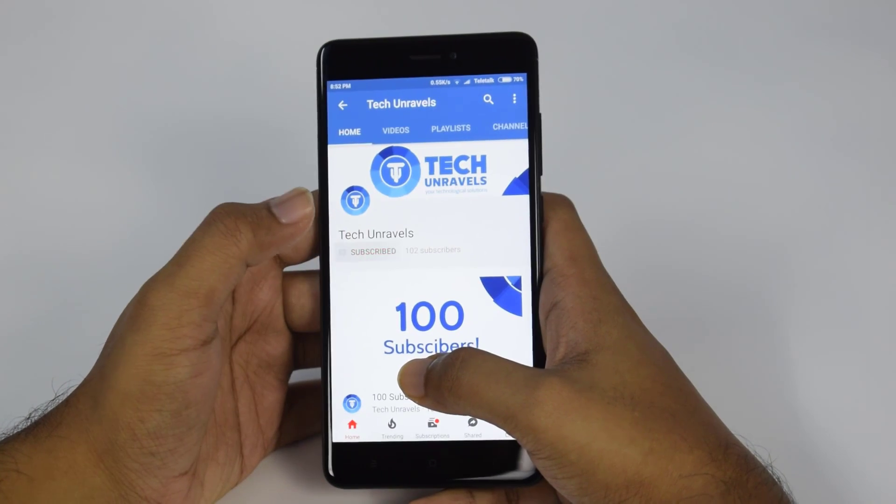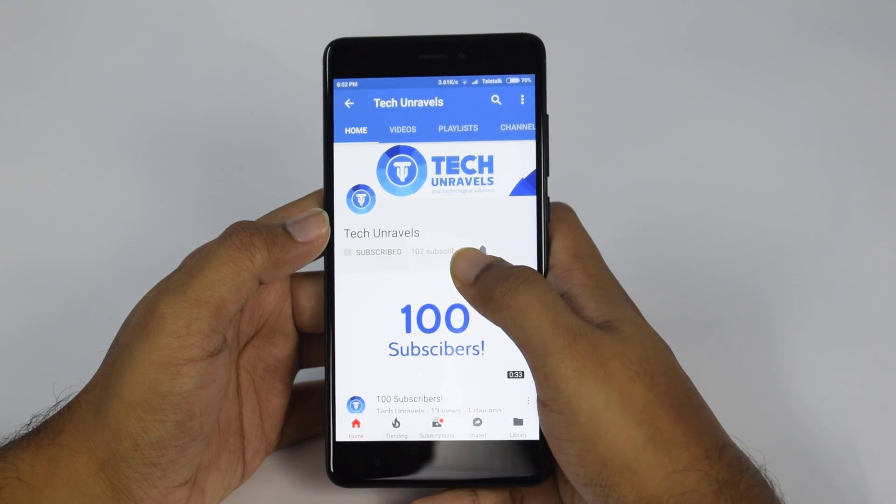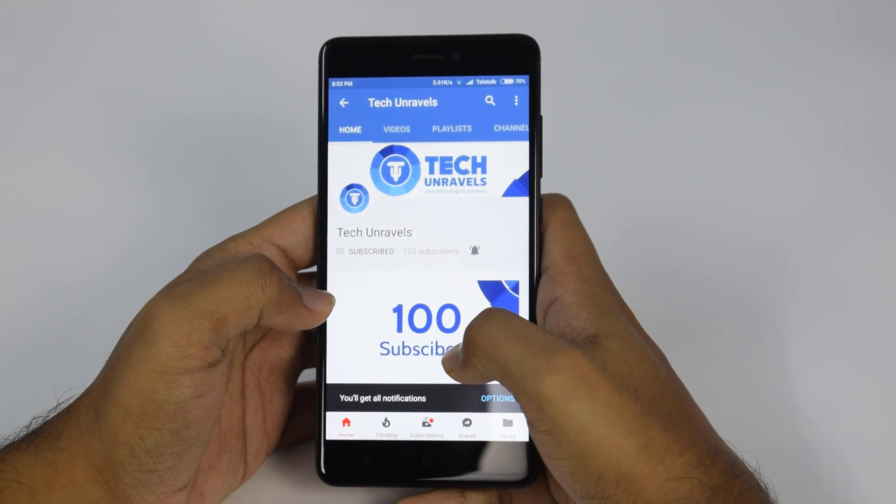If you haven't subscribed to Take On Rebels yet, please hit the subscribe button and the bell button for notifications of upcoming videos.